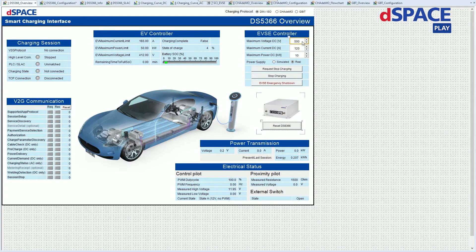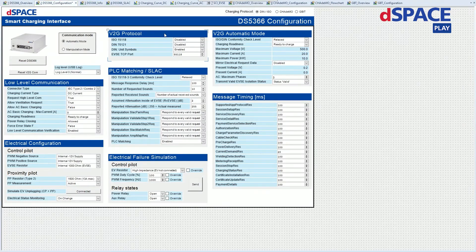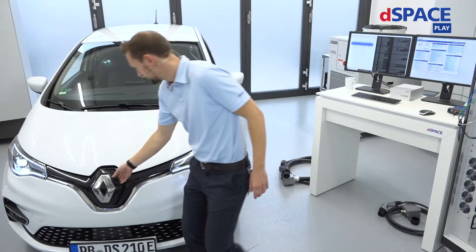Now let's configure our charging station. We set a maximum voltage of 500 volts, maximum current limited to 20 amps in the beginning, and maximum power of 10 kilowatts with a real power supply. For the configuration, we enable the ISO protocol and disable DIN to force the car to communicate with us according to ISO 15118. We have a CCS2 plug, so we're using the Combo2 with DC current — and we're ready to go. Let's charge the car.